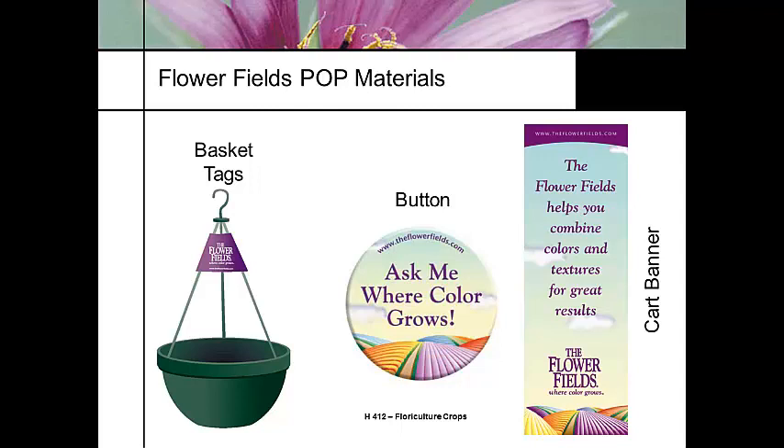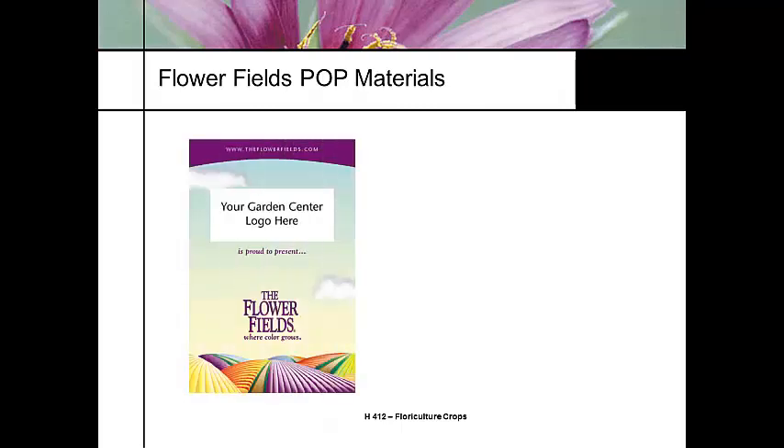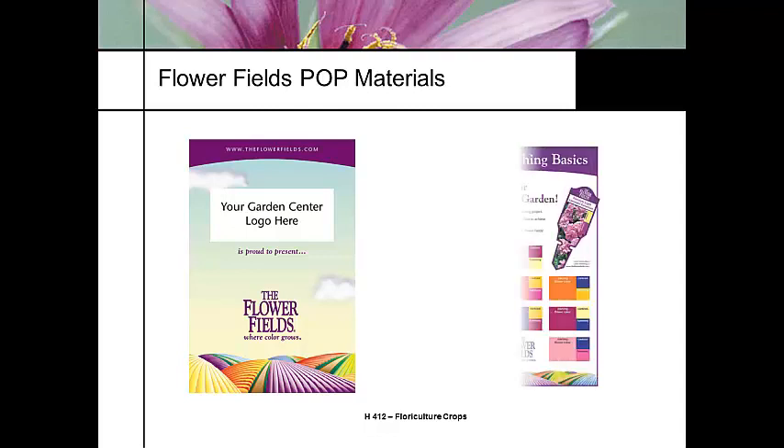A good example of this strategy is: where's the milk in the grocery store? It's in the cooler in the back, and you have to cross the entire store to get to it — that's intentional. So point-of-purchase materials include posters and banners where the local garden center can put their own name in a designated space.